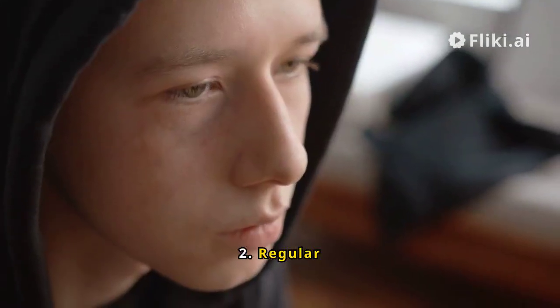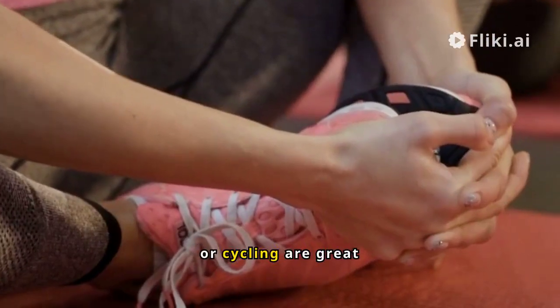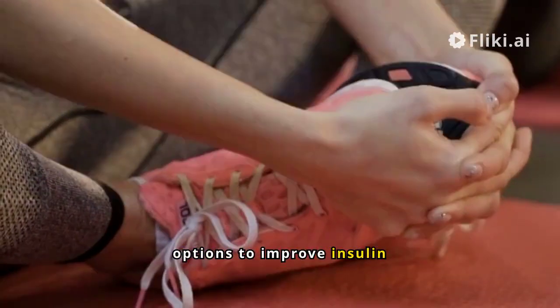Regular exercise: aerobic activities such as walking, swimming, or cycling are great options to improve insulin sensitivity.